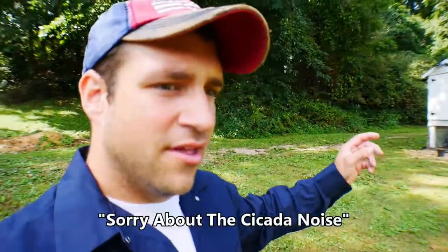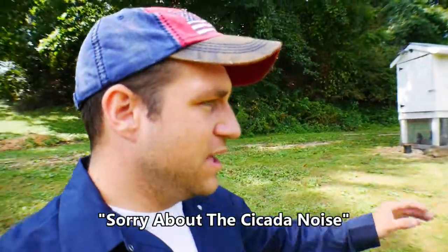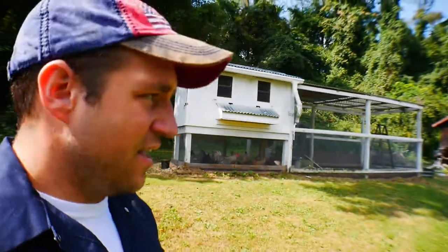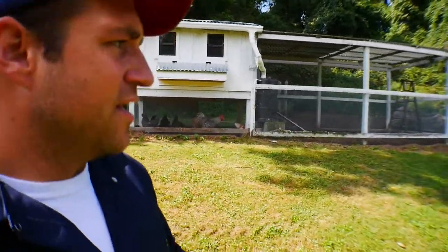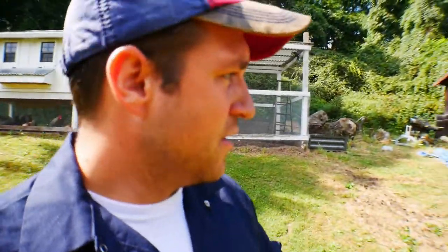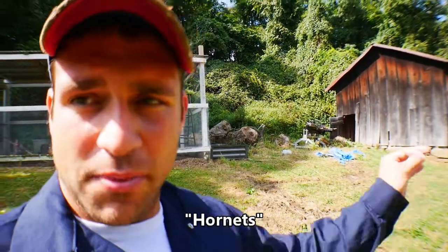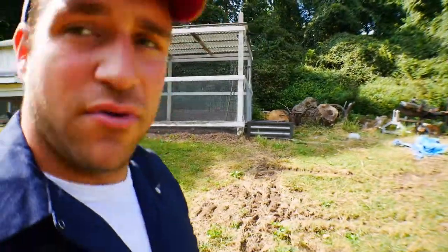Welcome back to the channel. Some of you have been asking about the bees and how they're doing. To be honest, we haven't been in the beehive for quite a while because it's just been so hot — I didn't want to see Kelsey have to put that suit on. But today we got a nice cool morning, so we're going to have Kelsey suit up, go check on the bees, and also put on the entrance reducer to keep wasps from getting in.